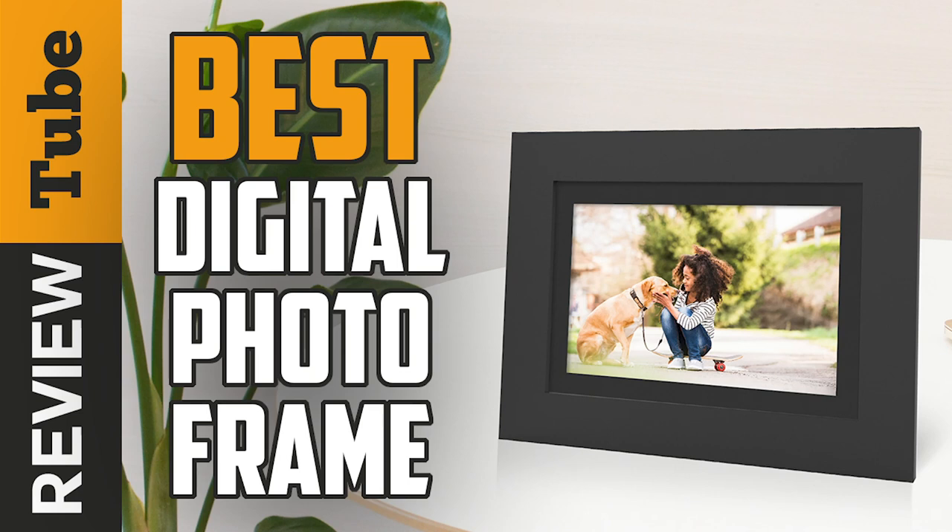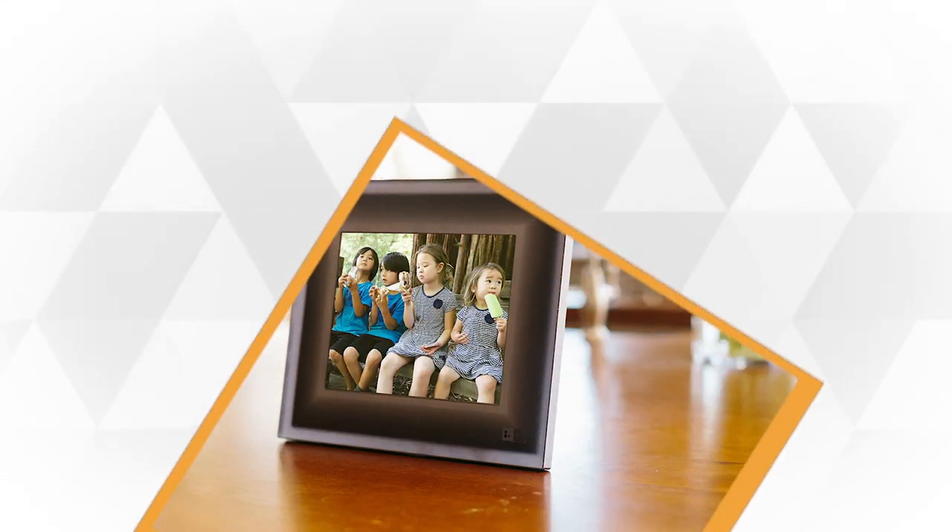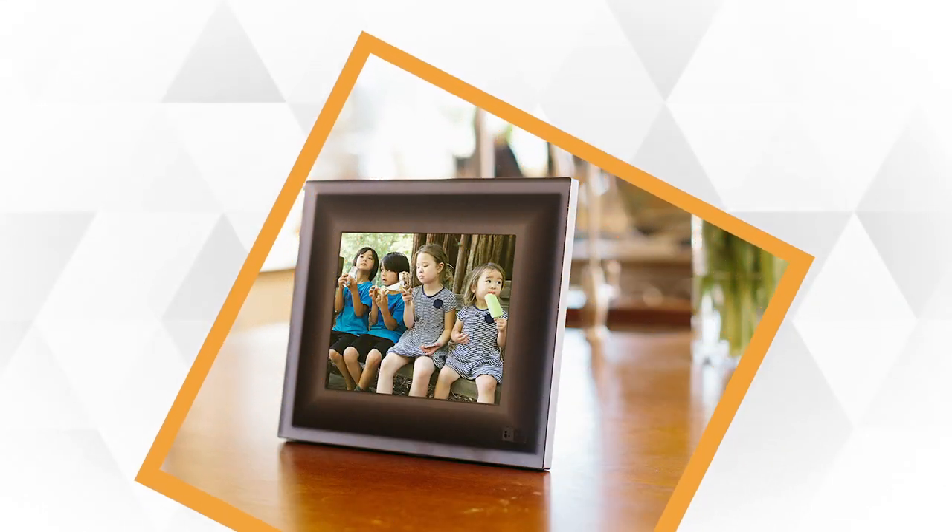Is finding the best digital photo frame difficult and confusing due to a variety of choices? We're here to make the selection easier and stress-free.